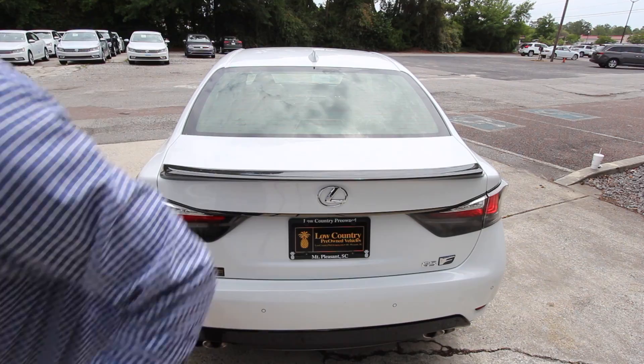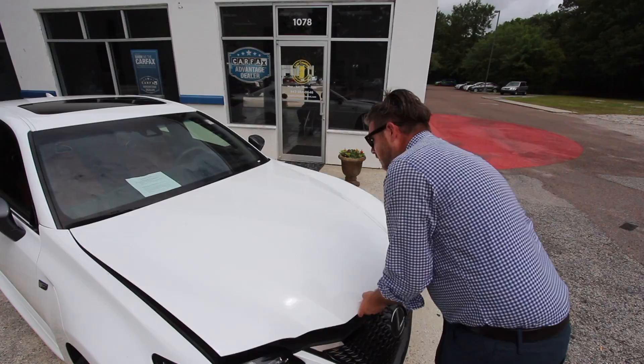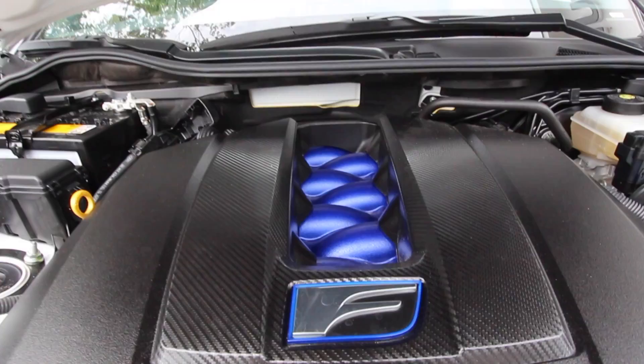Before we look at the interior, we're popping the hood to see what the engine looks like. The hood is very lightweight — Lexus gives you gas shocks underneath so it comes up nice and easy without needing to prop it. Let's get a closer look at that engine bay.